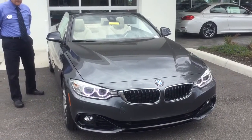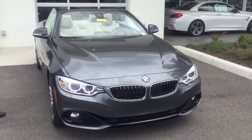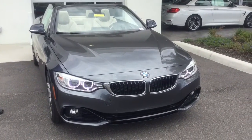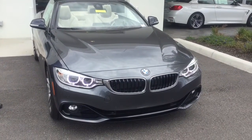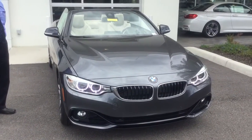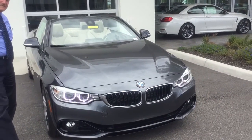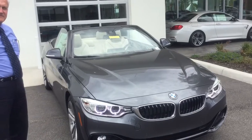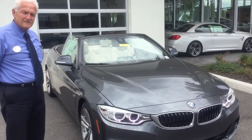Good afternoon, Susan. My name is Brittany. I work here in the Business Development Center at BMW of Ocala. Just wanted to let you know we are super excited to be included in on your search for your BMW 428i convertible. I'm standing with one now and just wanted to take a moment and provide you with a brief video of one that we have here.